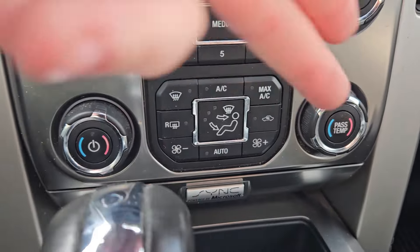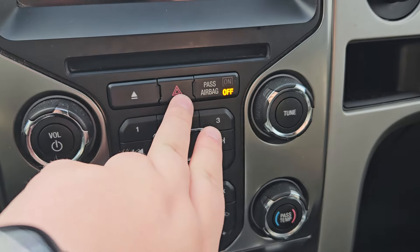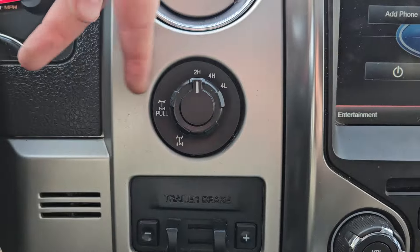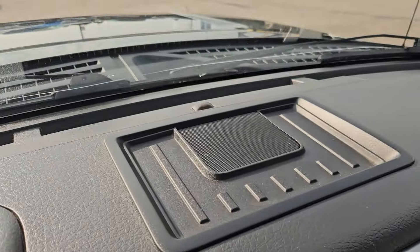You got your dual climate up front, media controls, CD, 12 volt, trailer brake, four wheel drive, locking differential, downhill, plus your traction controls, and storage above.